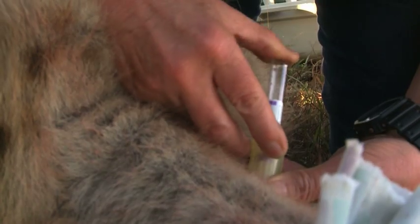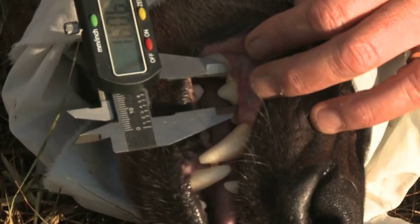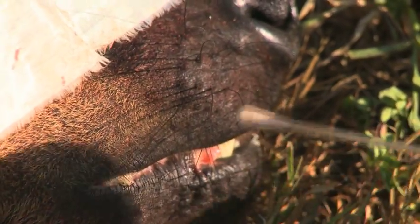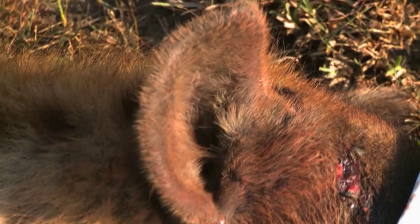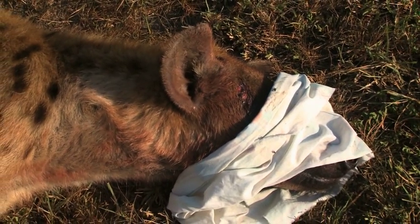Kay Holkamp explains: the first thing we do is take blood in various types of tubes treated with different anticoagulants. We then take a number of measurements of the teeth and of the body, and we're collecting samples. We learn what the hormone levels are in the blood. We extract DNA so we can study gene flow across the entire ecosystem and in fact across big chunks of Africa.